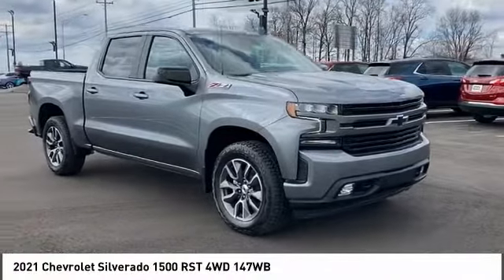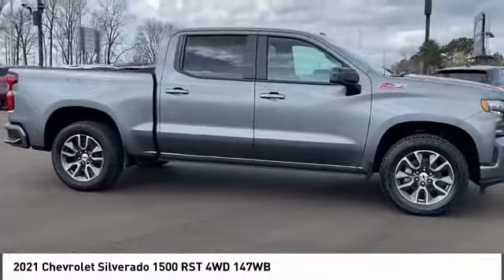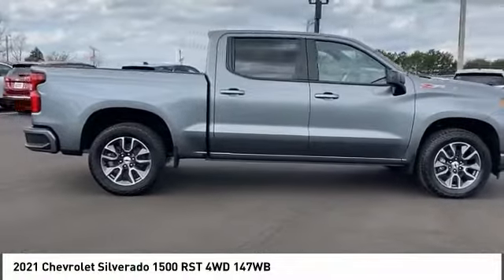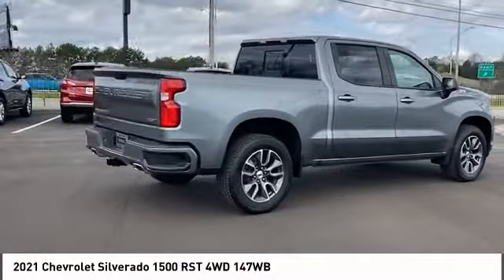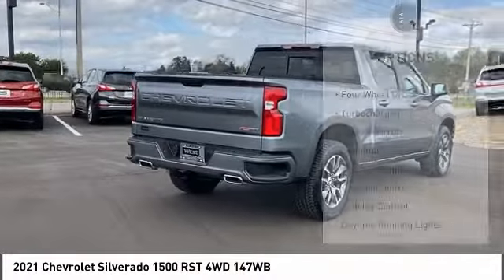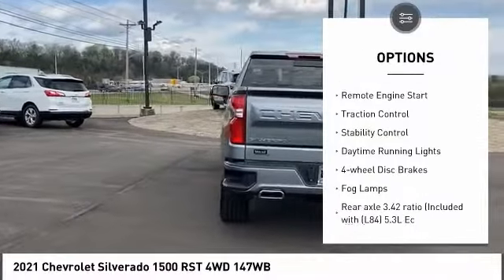Stop by and take a look at the 2021 Silverado 1500. The Chevy Silverado 1500 has the lowest cost of ownership of any full-size pickup. Here are some of this vehicle's great options: four-wheel drive, turbocharged, heated mirrors, aluminum wheels, remote engine start.